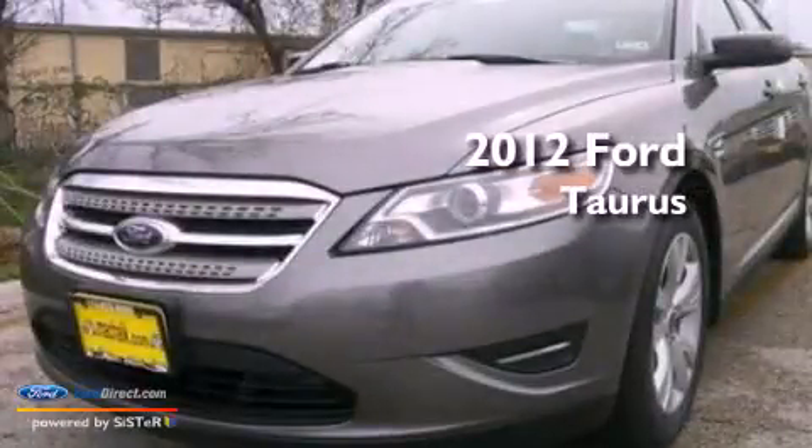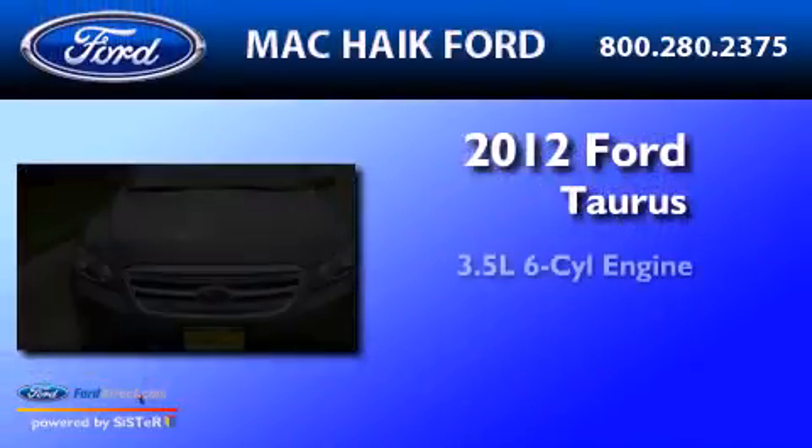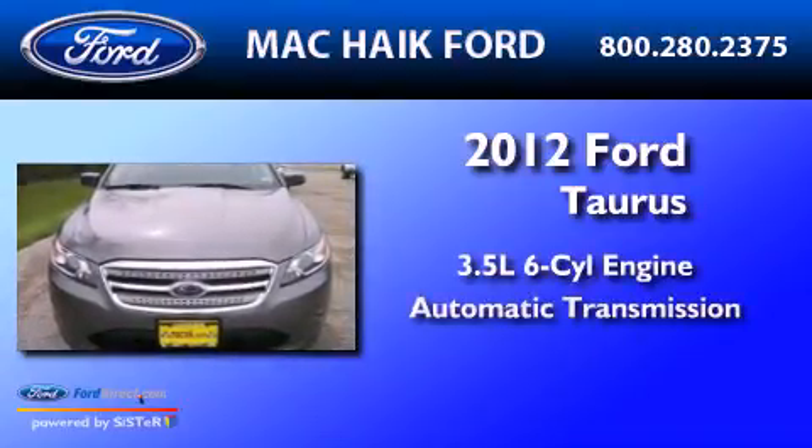This is a brand new 2012 Ford Taurus. It has a 3.5-liter six-cylinder engine and an automatic transmission.